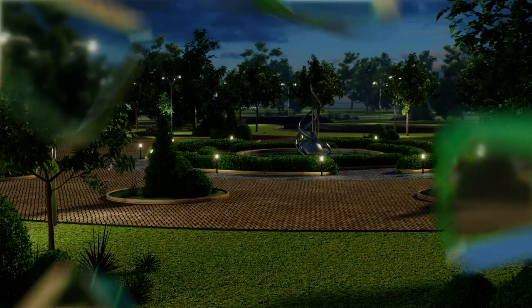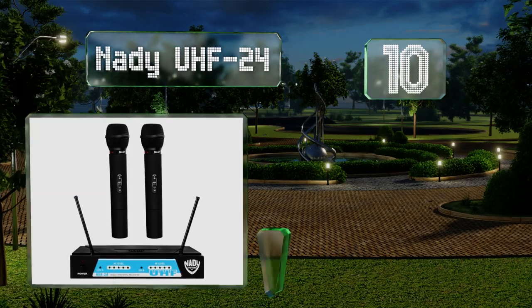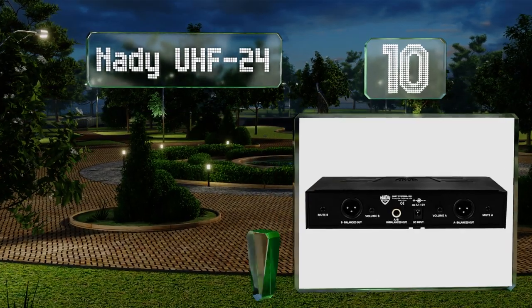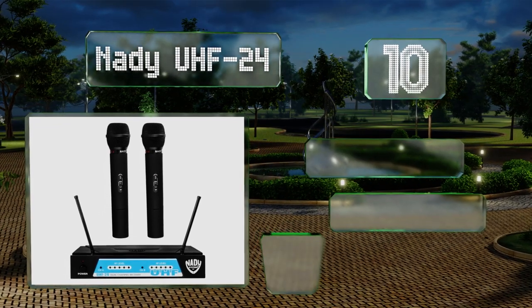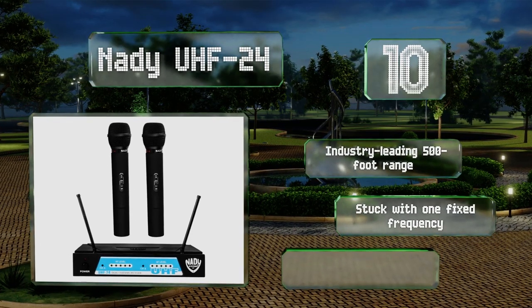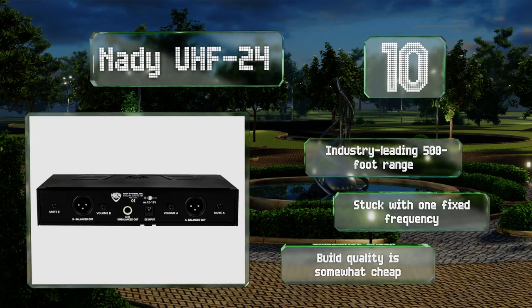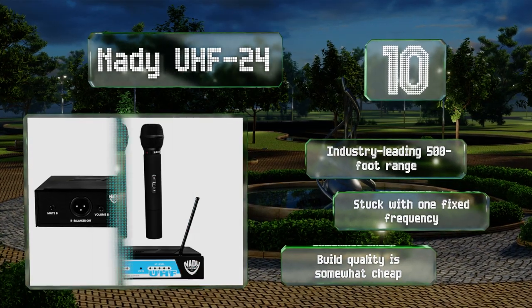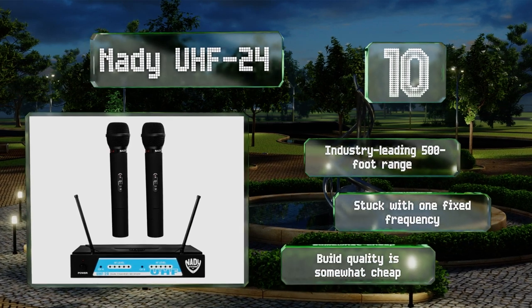Starting off our list at number 10: two vocalists can perform simultaneously with the extremely budget-friendly Nady UHF24. It uses a proprietary compression system to achieve pristine sound, and you can choose from a bundle of handheld, headset, or lavalier mics depending on your needs. It offers an industry-leading 500-foot range. However, you are stuck with one fixed frequency, and the build quality is somewhat cheap.